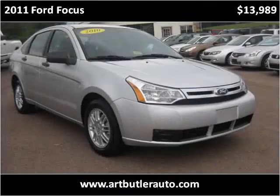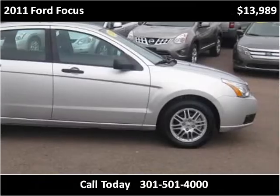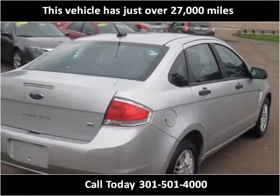This 2011 Ford Focus is available from Art Butler Auto Sales. This vehicle has just over 27,000 miles.